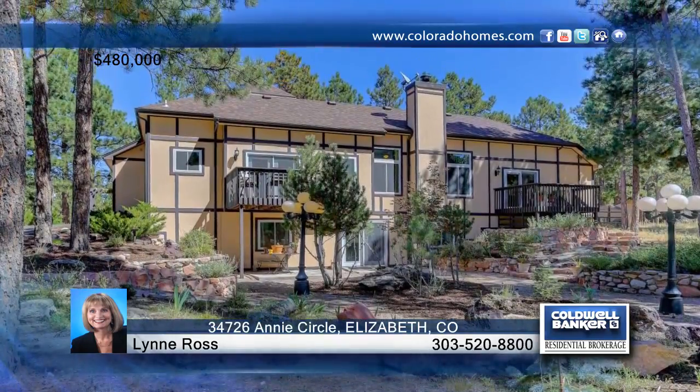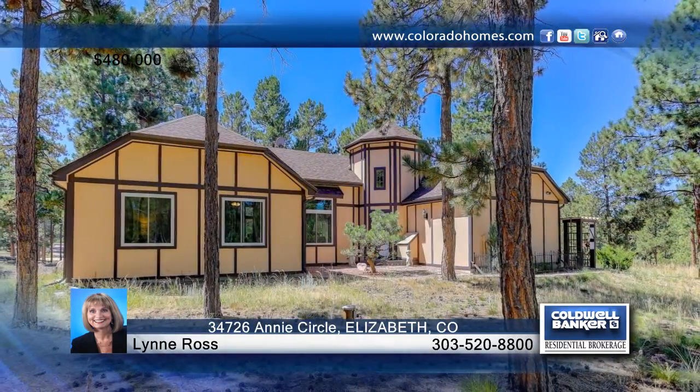The tranquil and private location is conveniently located close to dining and more. See everything in person with a call to Lynn Ross.